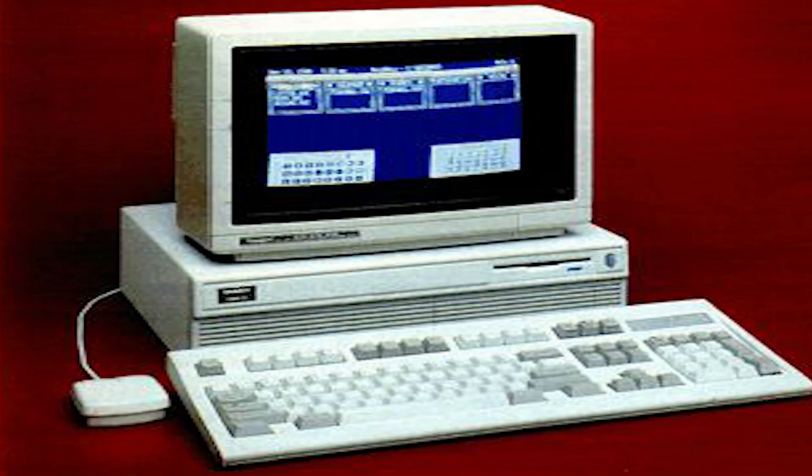Our system was purchased on eBay for $200, including a CM11 RGB monitor, the enhanced keyboard, and even Tandy branded dust covers for the keyboard and monitor. Nice.